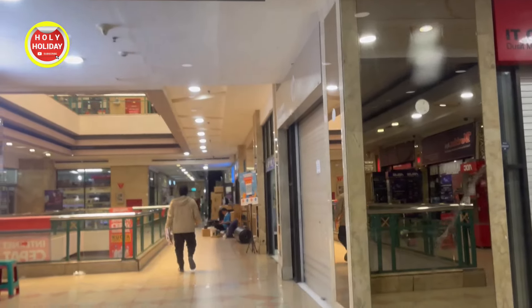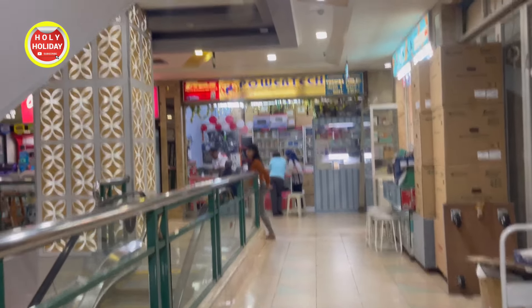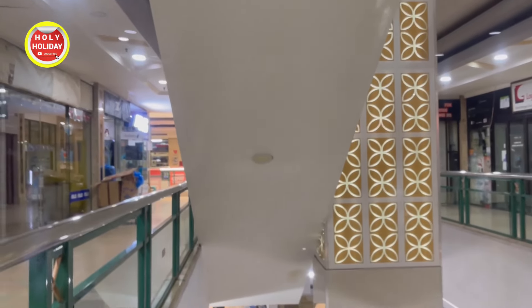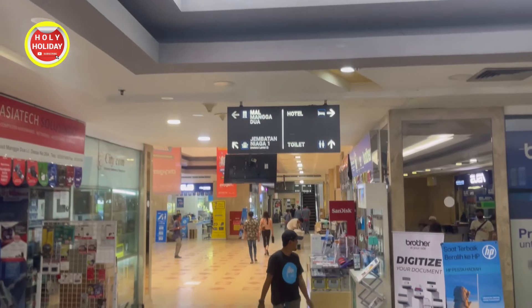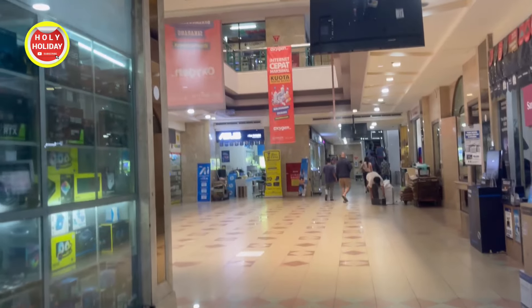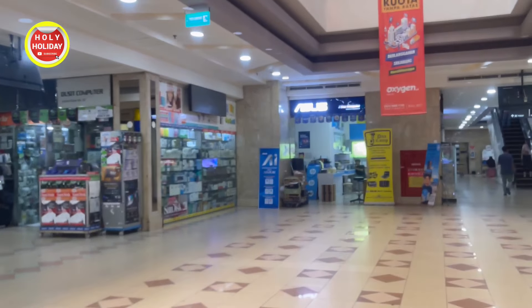Buat teman-teman yang mau cari komputer atau barang-barang elektronik seperti kamera juga ada di Orion Pusat Komputer Mangga 2 ini. Jadi jangan ragu-ragu yang mau datang, bisa datang langsung untuk mencari barang-barang elektronik di tempat ini. Mungkin sekian dululah video kali ini untuk update terbaru suasana dari Orion Pusat Komputer Mangga 2, Jakarta. Suasana untuk tenan yang tersedia untuk toko-toko elektronik ini masih banyak sekali, dengan pilihan seperti laptop, komputer, printer, dan kamera. Tidak jauh berbeda isinya dengan Mall Mangga 2, namun lokasinya tidak terlalu luas dan bangunannya lebih kecil. Namun barang-barang yang tersedia tidak kalah lengkap. Jadi silahkan pilih berbelanja di mana yang kalian suka.